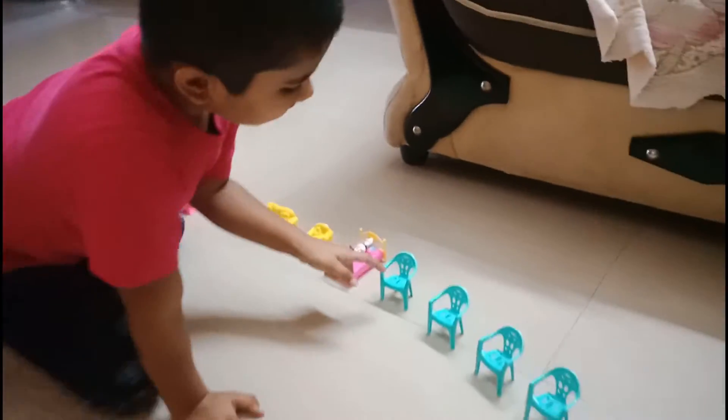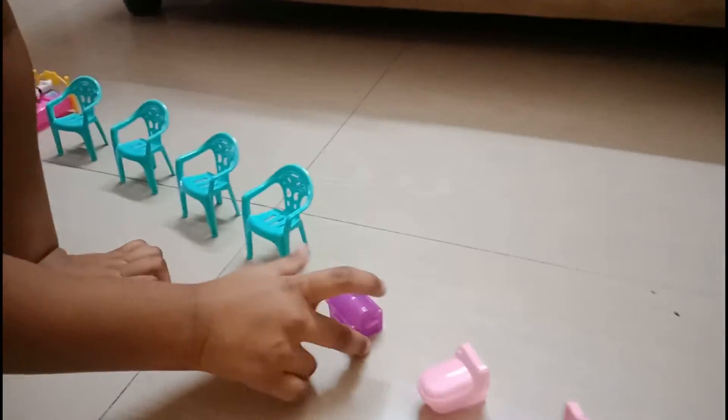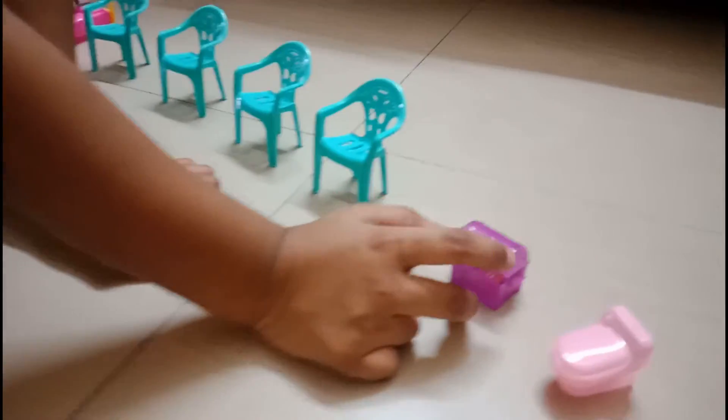And this is four green chairs. And this is the treasure box, which has a chocolate inside.